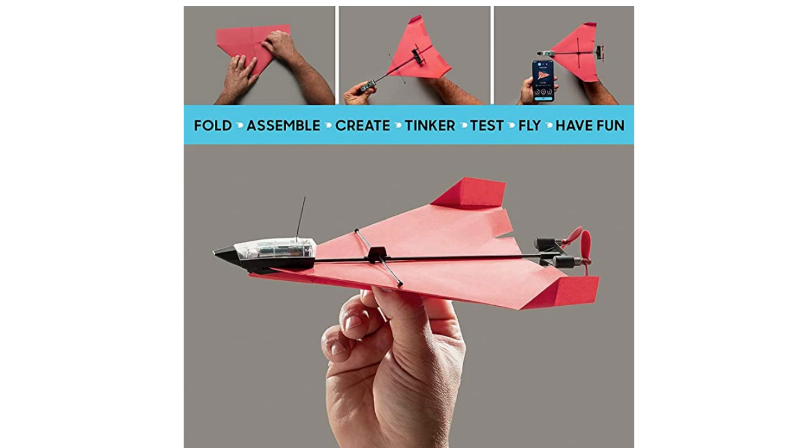But do you think this paper plane is still worth the money? Tell us what you think in the comment section.